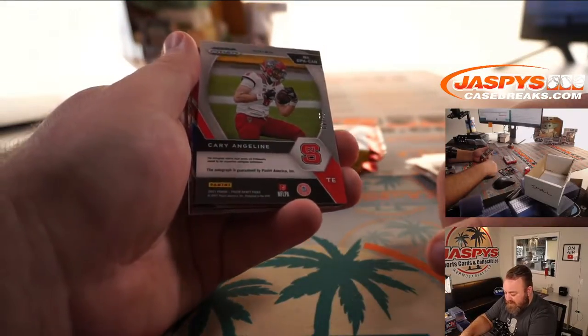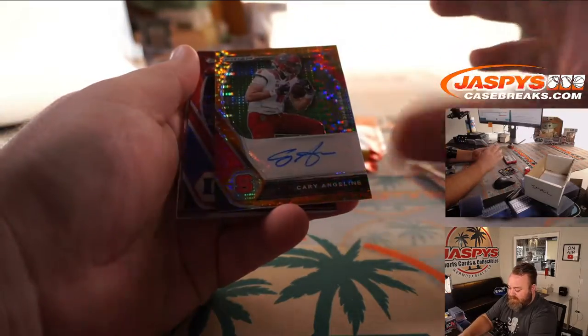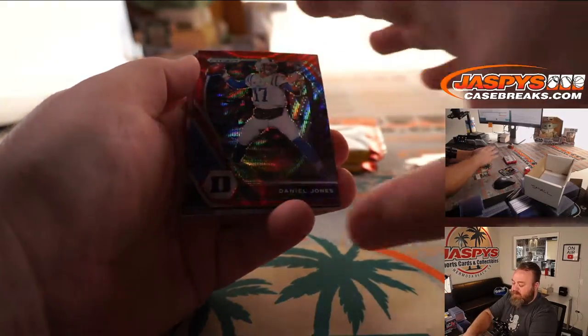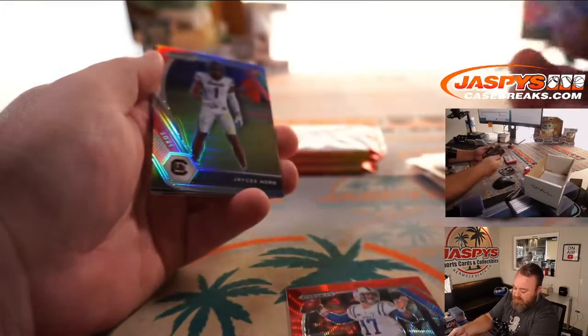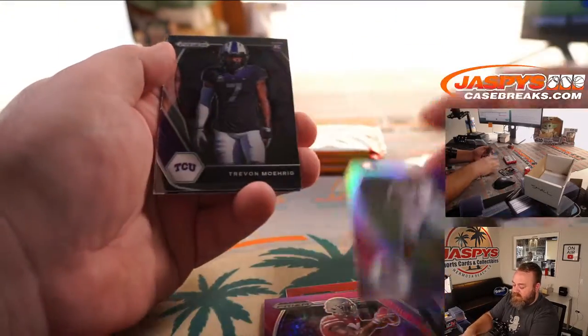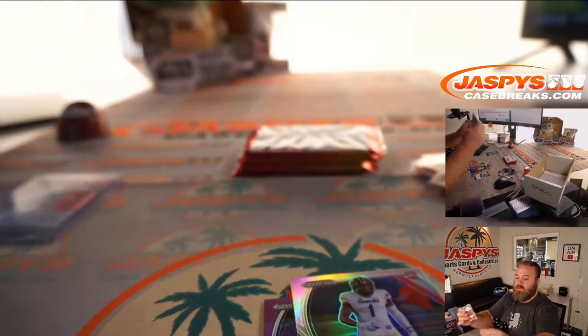Kerry Angeline 22 out of 49, tight end out of NC State, Orange Pulsar autograph. Daniel Jones Red Wave. Terry McLaurin Purple out of 75. JC Horn Silver. And Najee Harris All-Americans base — nice!